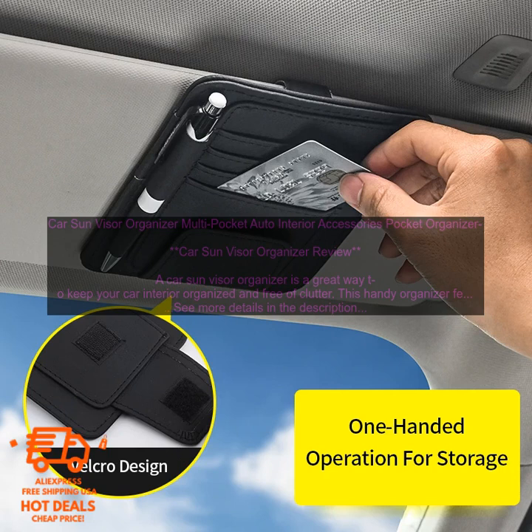If you're looking for a way to keep your car interior organized and free of clutter, a Car Sun Visor Organizer is a great option. This handy organizer is affordable, easy to use, and effective. It's the perfect way to keep your car looking neat and tidy and make it easy to find what you need when you need it.